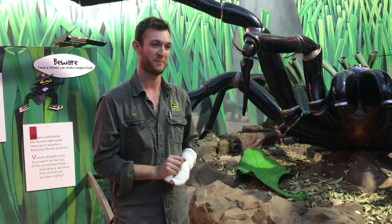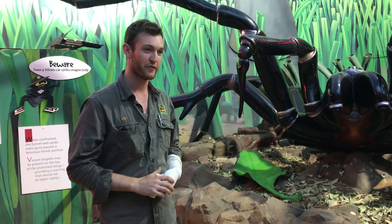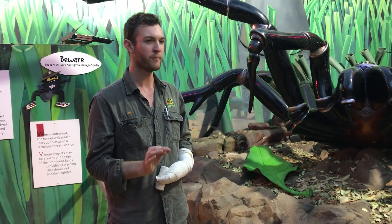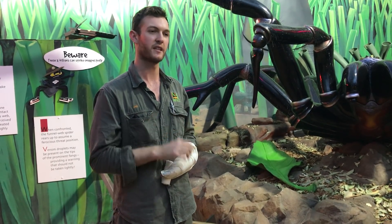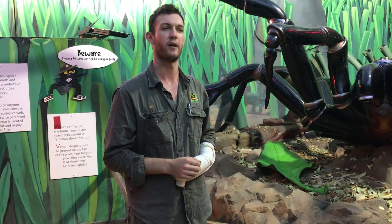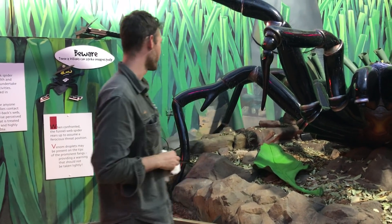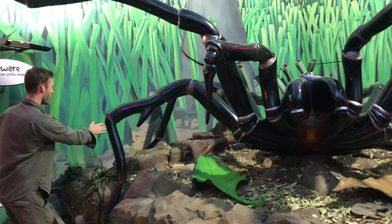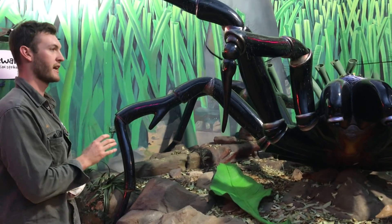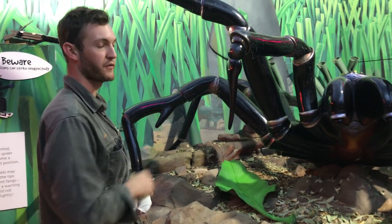We've had a few questions sent in. How do you tell the difference between a boy and a girl funnel-web? One of the main differences between a male and a female is size — a male will always be a fair bit smaller than the female, and they tend to be a little more skinny as well, with long skinny legs and a very slender abdomen, as opposed to the female where the abdomen may almost be a perfect circle. Another thing the male will have — and I can demonstrate on this spider here — they have these spurs coming out from their second front leg. Only the male funnel-web has that, so you'll never see those spurs on a female. It's a very easy way to tell the difference between the two.